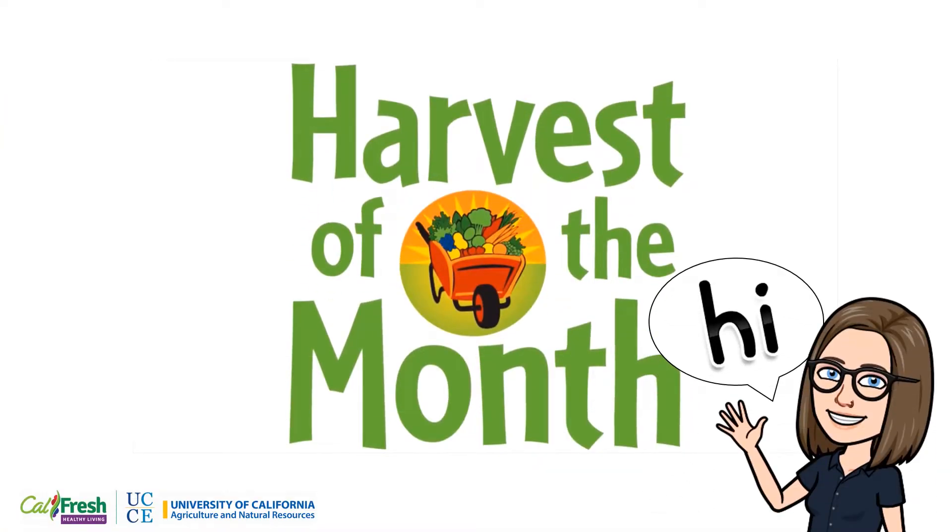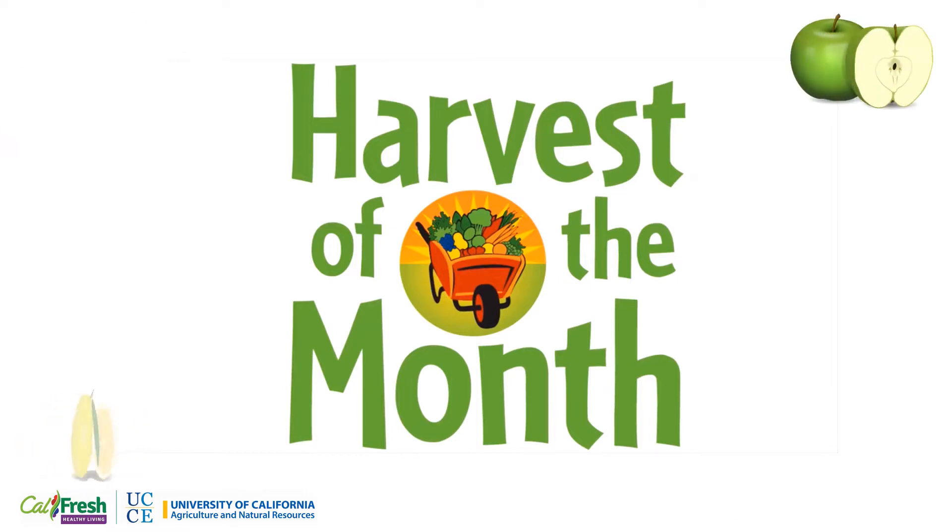Hi friends, I'm Kaylin, a Nutrition Educator for CalFresh Healthy Living for the University of California Cooperative Extension, and welcome to Harvest the Month. This month, we'll be learning about radishes.